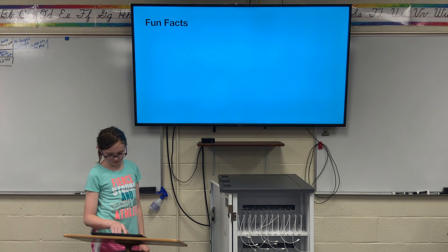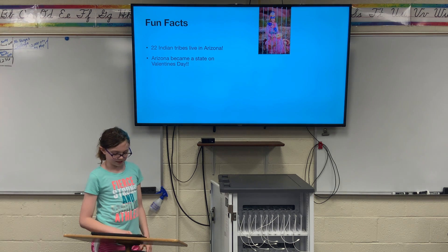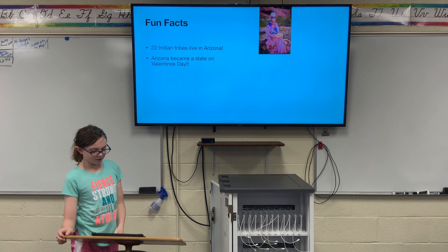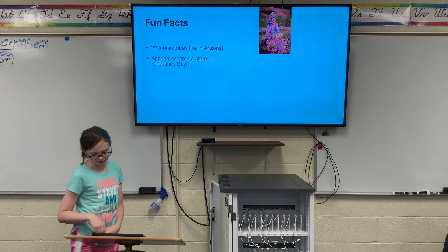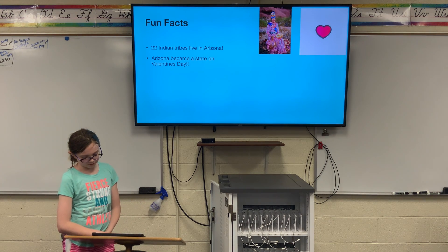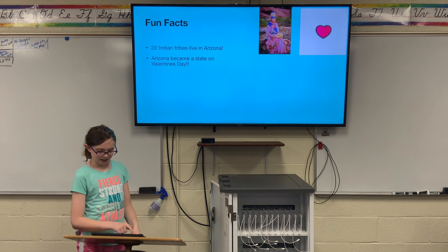Fun facts. Twenty-two Indian tribes live in Arizona, and most of the Indians live on 20 reservations. Only Oklahoma and California have larger Indian populations than Arizona. On February 14, 1912 — Valentine's Day — Arizona became the 48th state in the USA.